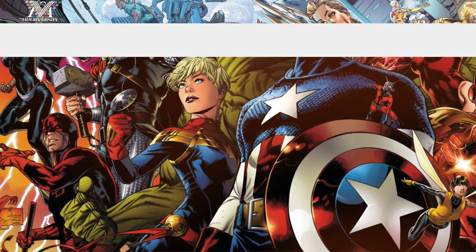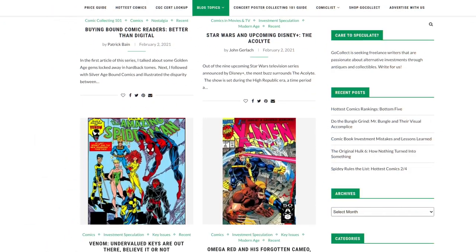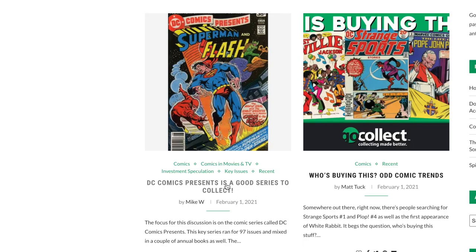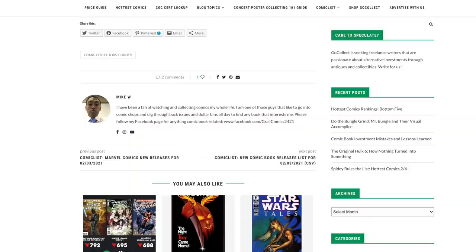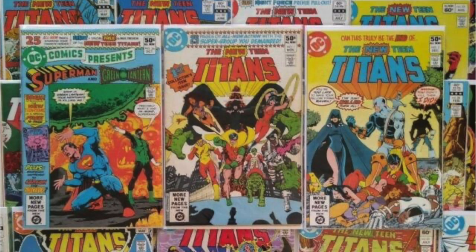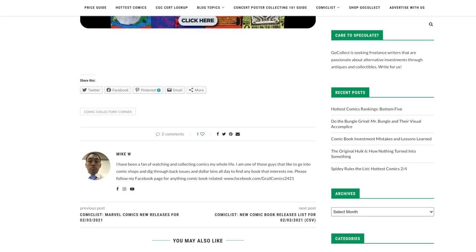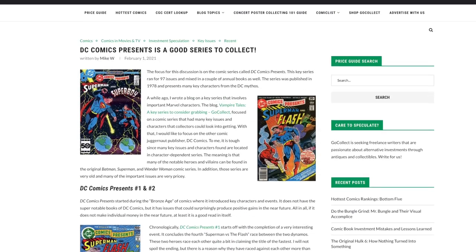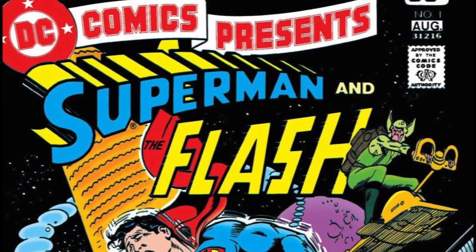It is generally accepted that DC comics are not being fueled by speculation in the same way that Marvel comics are fueled by the MCU. With that said, that doesn't mean there aren't some awesome DC comics worthy of picking up. Our blogger does a solid job of highlighting several books within one series you may want to check out — and that series is none other than DC Comics Presents — touching on several different books and the rationale for why you may want to pick them up.